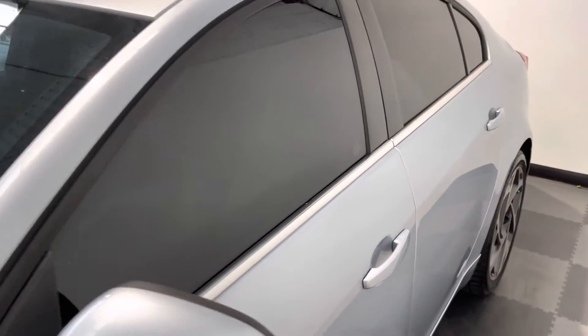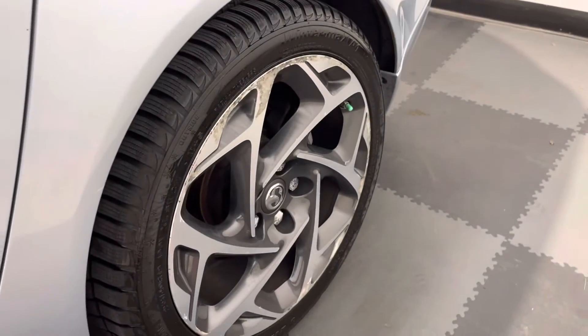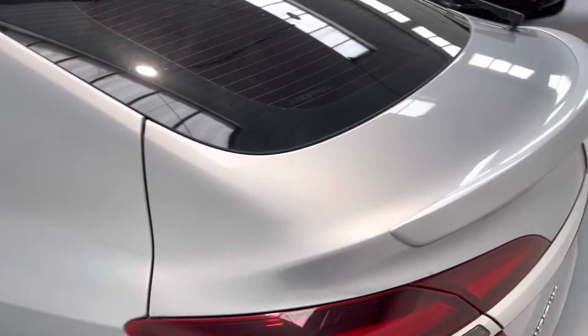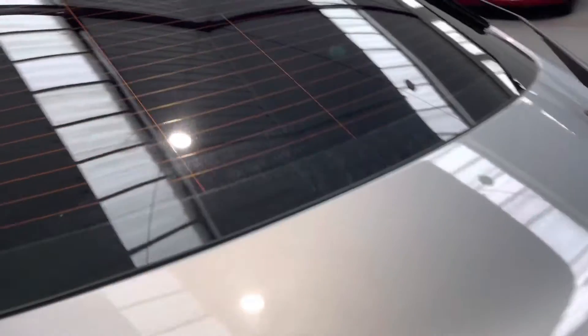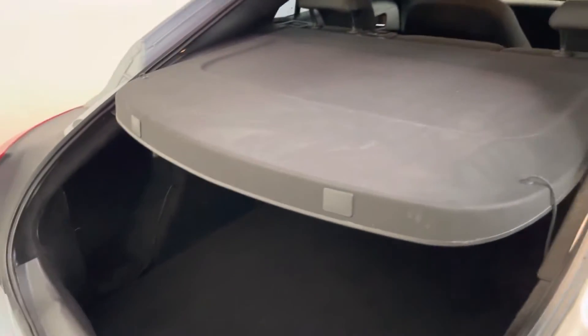You can see the privacy glass is on the driver and passenger front windows as well, which really does make this car stand out, with a heavily tinted rear tailgate. Being the Insignia, you do get the hatchback at the rear with a parcel shelf — absolutely brilliant sized boot with split folding rear seats.